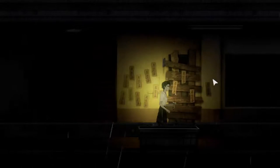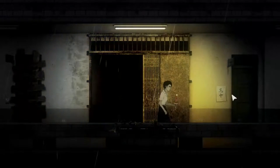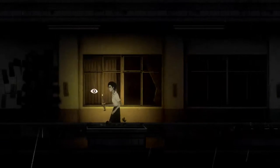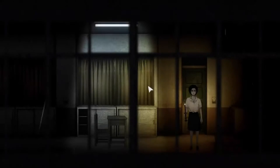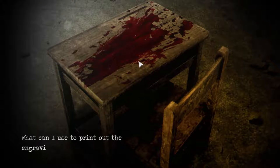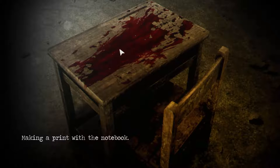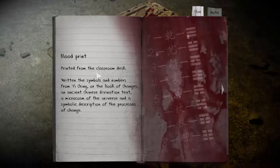What could I do with the blood of the innocent? I haven't encountered anywhere that requires something like that. This is so weird — it's requiring some heavy thinking. Does it have something to do with this desk in here? Oh — it does! The blood sank into the marks. What can I use to print out the engravings? You have paper right here. Oh really — that actually worked! Blood print from the classroom desk — written in symbols and numbers from Yi Ching, or the Book of Changes.